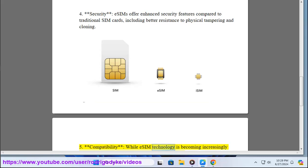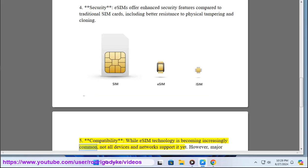5. Compatibility — while eSIM technology is becoming increasingly common, not all devices and networks support it yet.